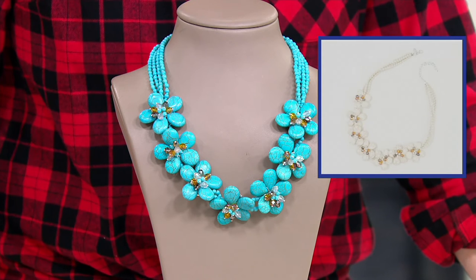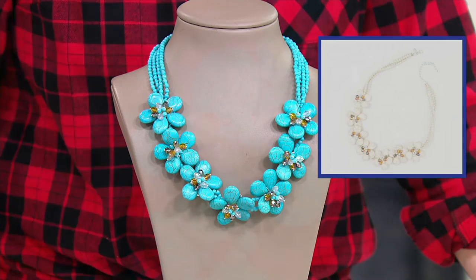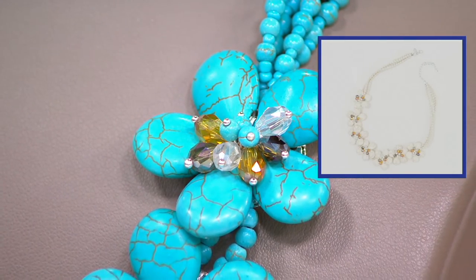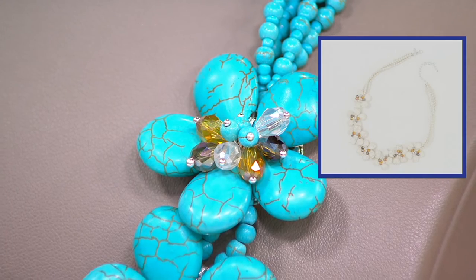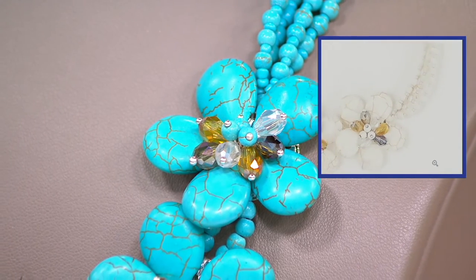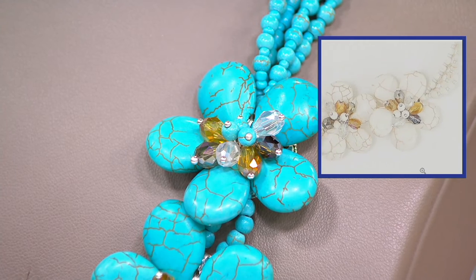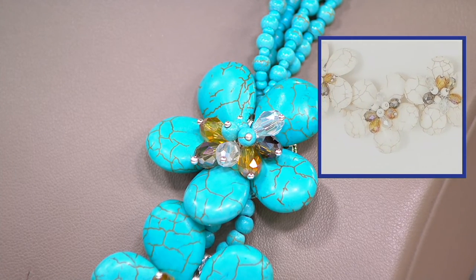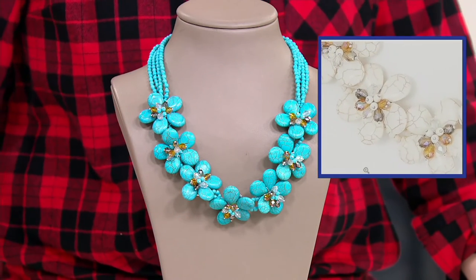Think of it as that finishing touch of really unique, one-of-a-kind jewelry. I love things that are unique and make a statement. This necklace in the howlite, which we're seeing in the little picture frame here, is a knockout — very neutral, would go over anything.